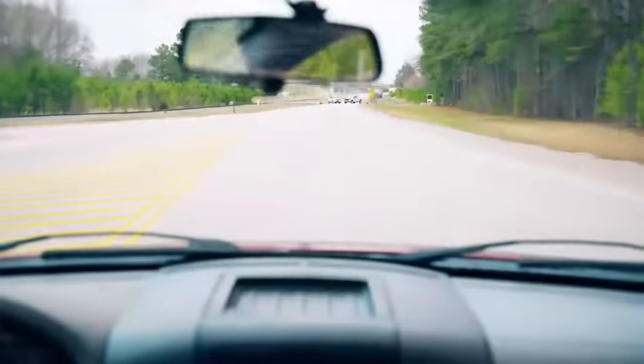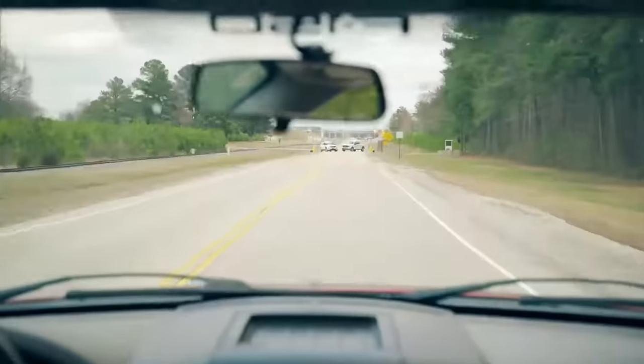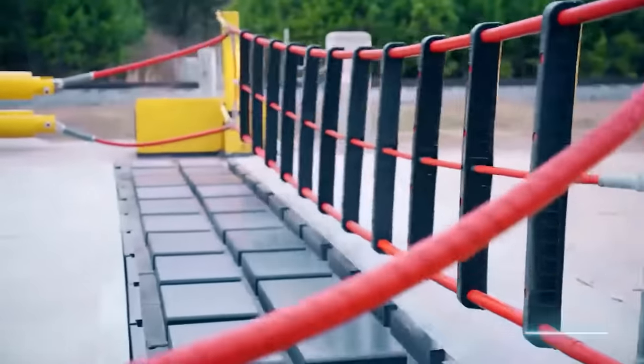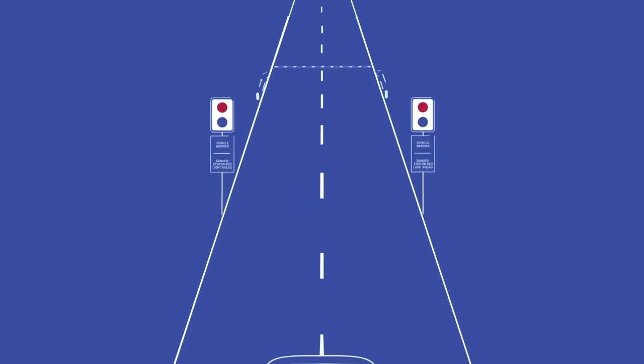They can't be deployed in an instant, so you need to anticipate the object's direction. Then it's all about surprising the criminal — the barrier rises at the last moment. According to the creators, the cables can stop a truck weighing up to 7 tons, traveling at speeds of up to 80 kilometers per hour, a claim confirmed in tests.